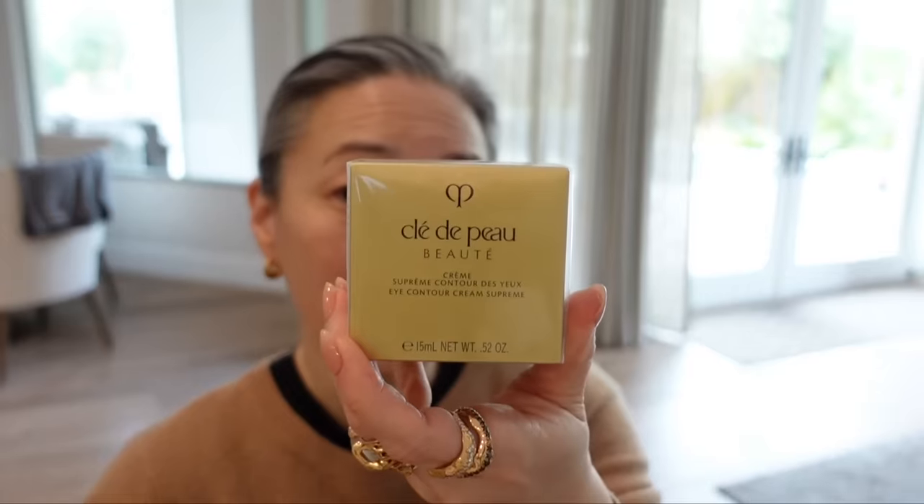I was really tempted by this, so I thought let's just try it and see what happens. I do also have the brand new Clé de Peau Eye Contour Cream Supreme. Really excited to try that.